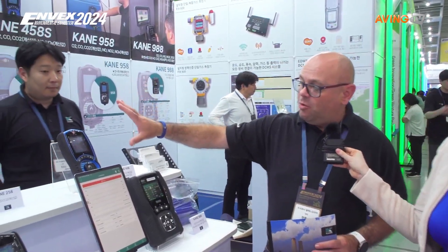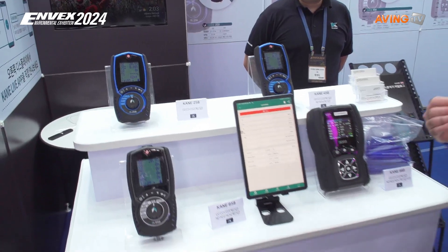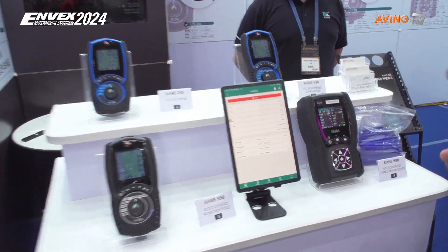We've got our four main analyzers here. We've got the two smaller ones — the 258 and the 458s — and these are aimed at the domestic market, so a residential heating system where we're looking for carbon monoxide and carbon dioxide. Essentially it's keeping people safe and keeping appliances efficient, saving them money.